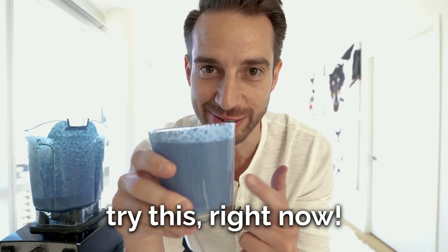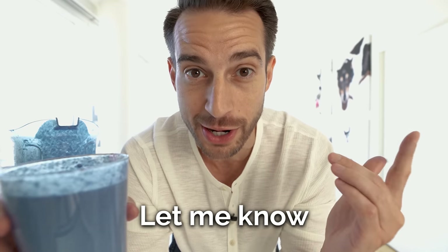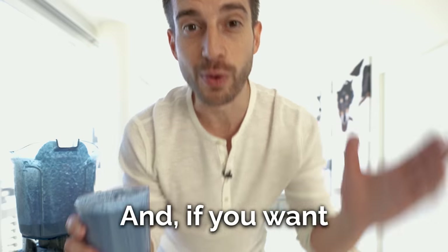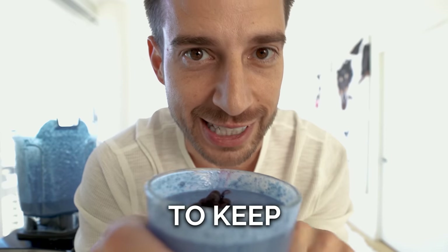I'm liking this — we should go try this right now! What's a super smoothie that you want me to make next? Do you have a specific health condition in mind, or a specific flavor? Let me know in the comments below and I'll do my best to fulfill your request. If you want to learn more about all the health benefits of these super smoothies, check out this video here — drink a super smoothie a day to keep the doctor away.